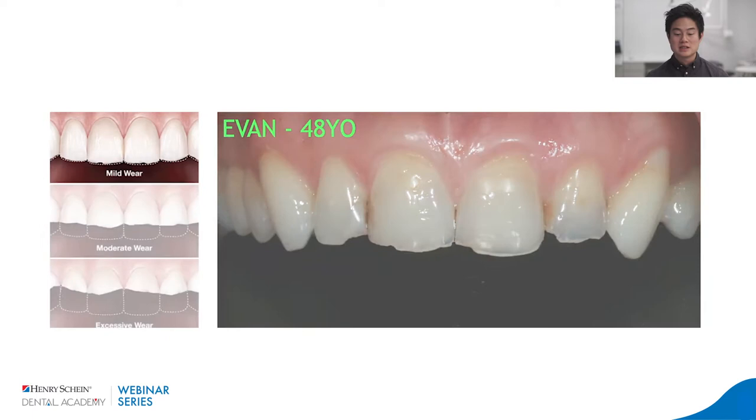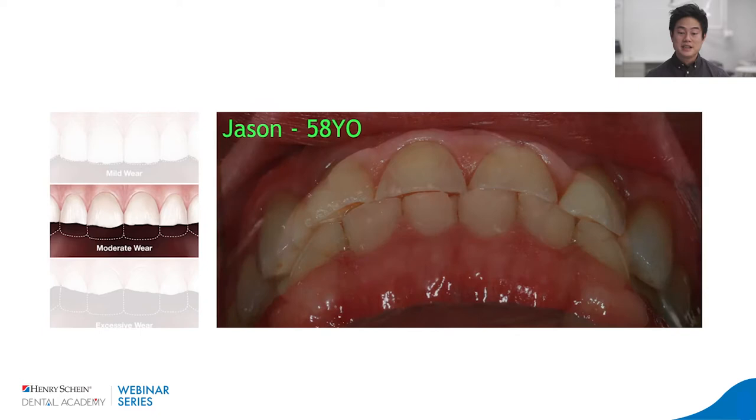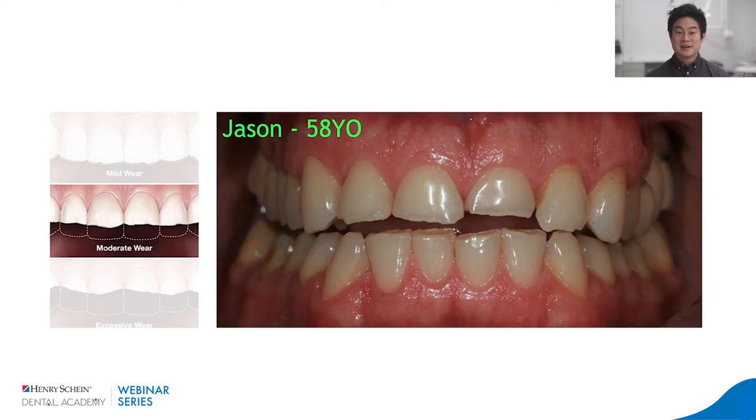For moderate wear, we have Jason, who's 58 — he's an airline pilot who basically grinds his teeth for eight hours flying to Asia. He told me he's very embarrassed talking to his crew, saying 'how can the captain be talking to the crew with broken teeth like I just got in a fight?' That's Jason at 58. For excessive wear, we have William, who is 78 years old.